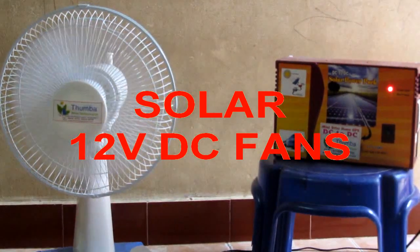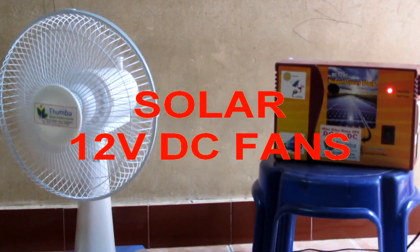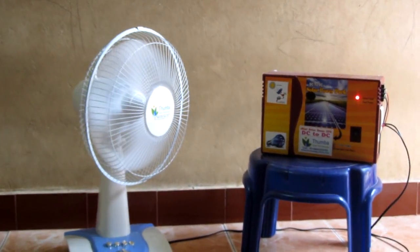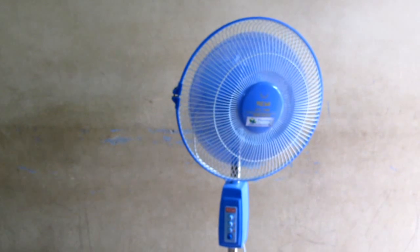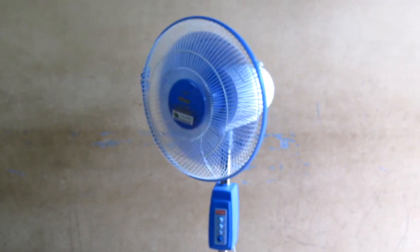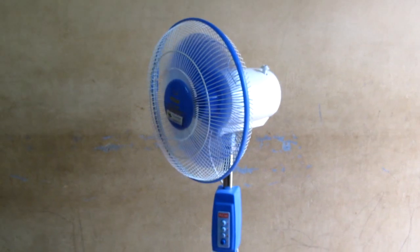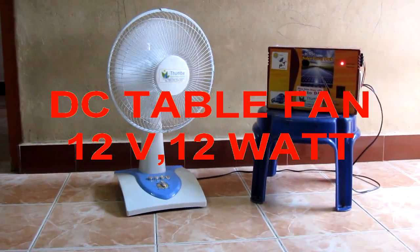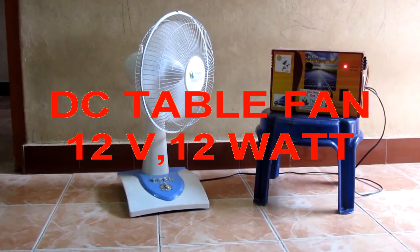DC fans are best suitable for solar applications due to low power consumption than AC fans. DC fans contain permanent magnets instead of AC coil winding for magnetic induction. So it consumes only 30% of power when compared to the same capacity, even 5-star AC fans.